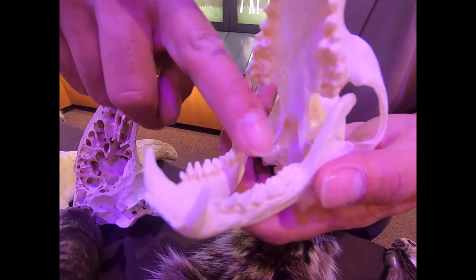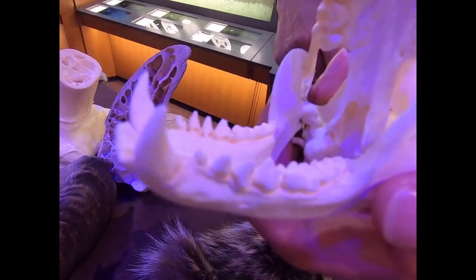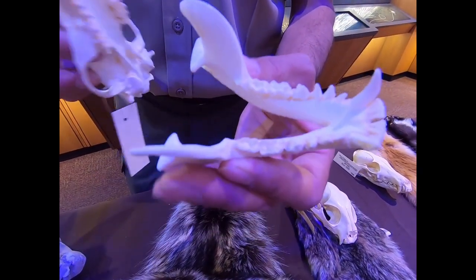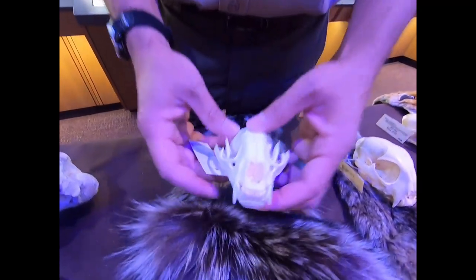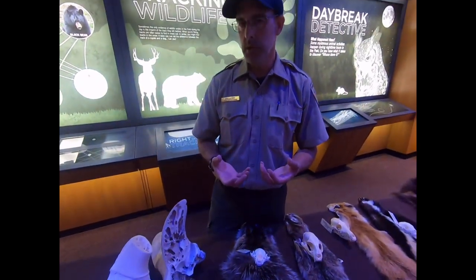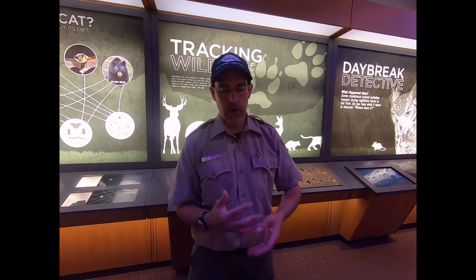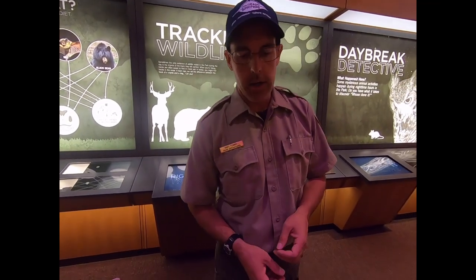Raccoons are omnivores — eating both meat and plants — and the teeth reflect that: nice canines for some meat and wide molars in the back mostly for plants, pretty similar to human teeth. Raccoons in the park are mostly seen on the west side, closer to where they can get some water. There's a bit of an urban myth that they like to wash their food — they actually have very sensitive fingers and wetting them gives more sensitivity. They probably don't mind cleaning the food a little, but their intention is sensitivity, not hygiene.